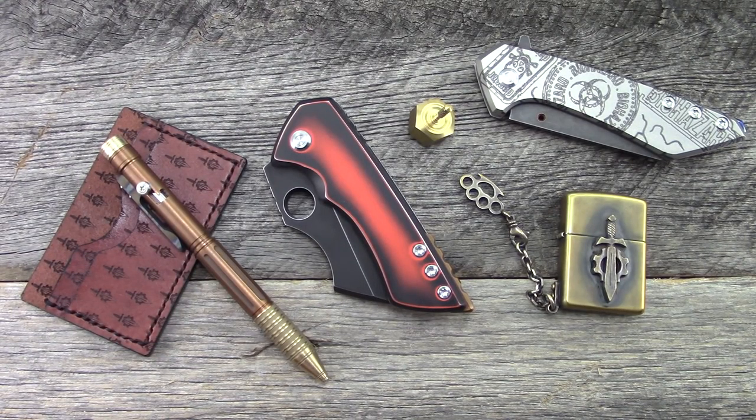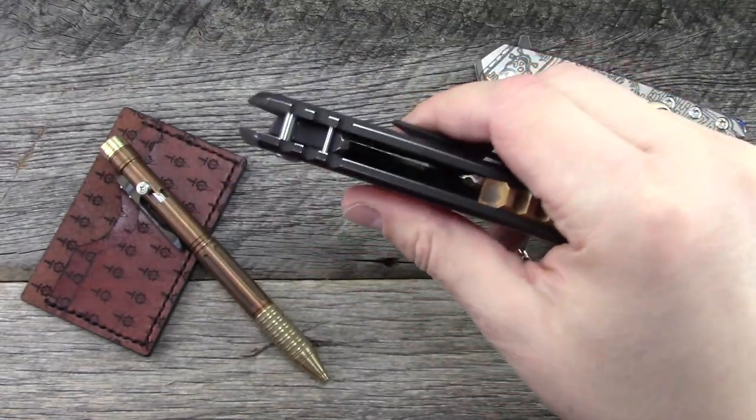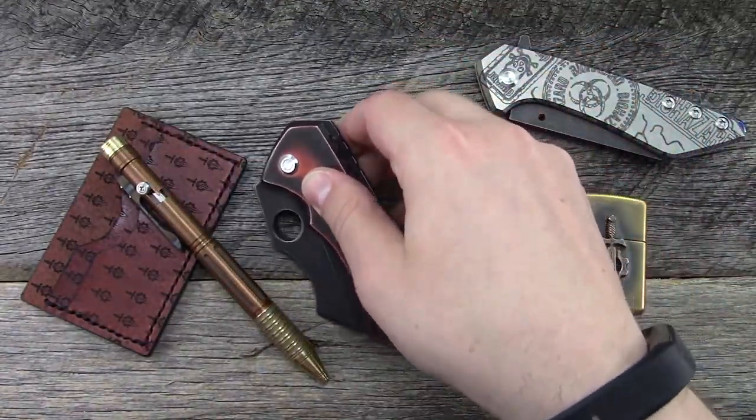Hey everyone, thanks for tuning in. So in this video we're going to do a Maker Showcase. I'm going to show you guys a bunch of different things that Sergei Rogovitz has made over at Xtreme Addiction. He actually sent me this behemoth of a knife to check out and play with, and I definitely need to get back to him, so let's get into it.